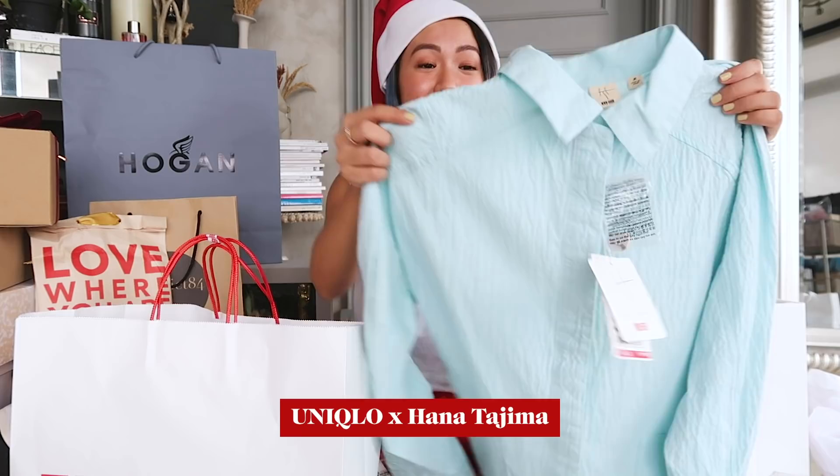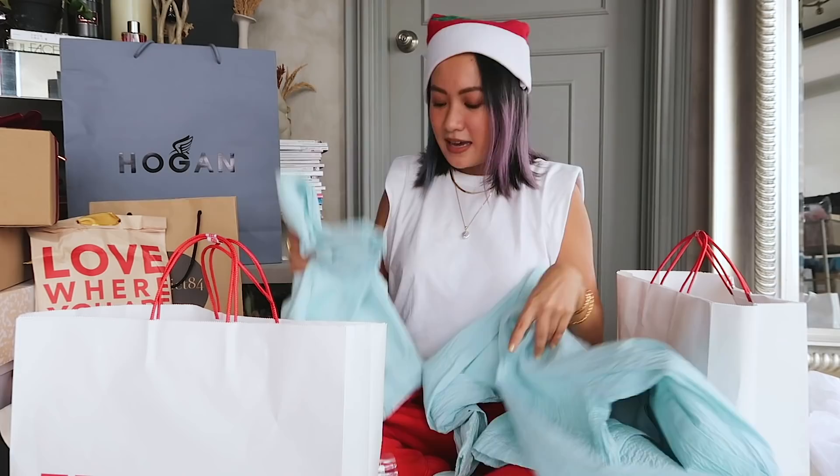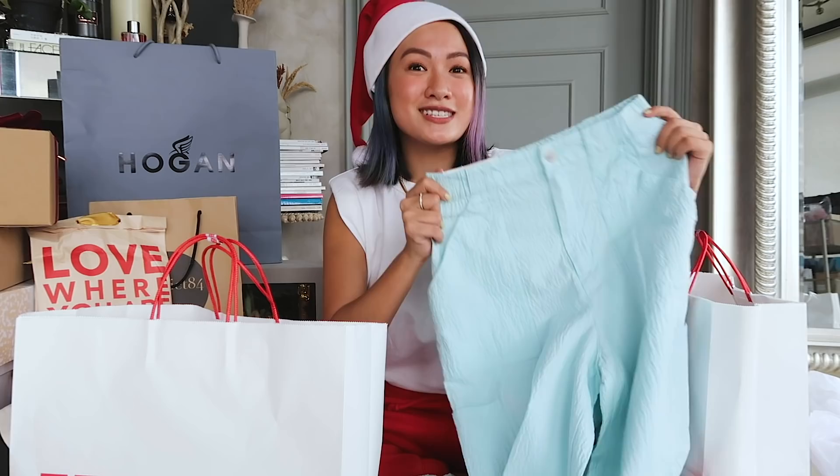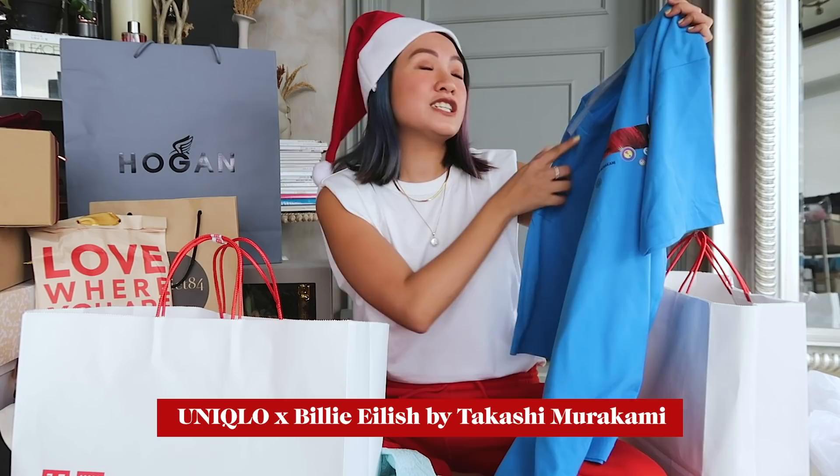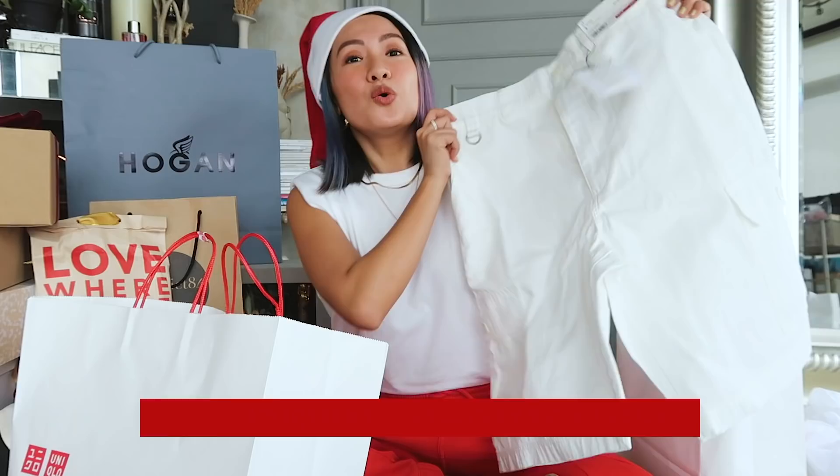This is actually a collaboration with Hana Tajima. I love the fabric — it's not just a normal polo and it also comes with matching pants as a co-ord set. Guess how much? On sale — only 390 pesos! I'm so happy with this set.